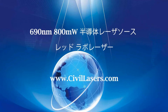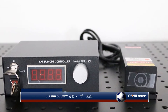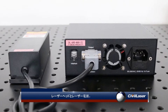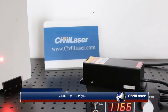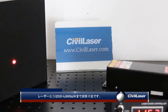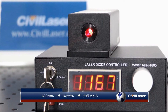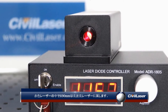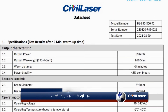This video is from Civil Laser: a 690 nanometer, 800 milliwatt red laser source, featuring the laser head and the laser power supply. The laser power is adjustable from 0 to 800 milliwatts. Among red lasers, 690 nanometer belongs to the longer wavelength range. The laser's test data report is also shown.